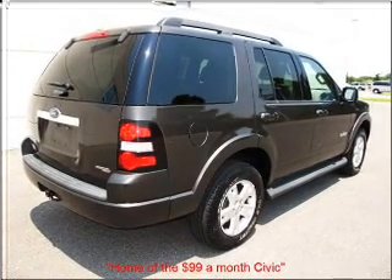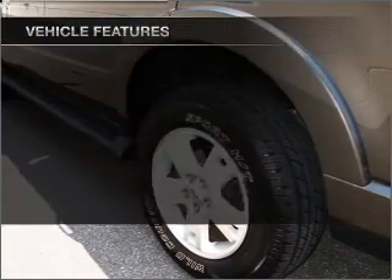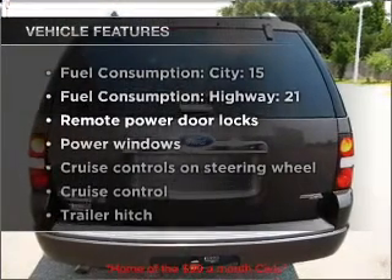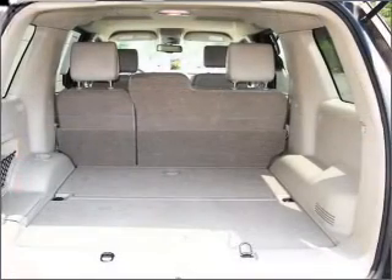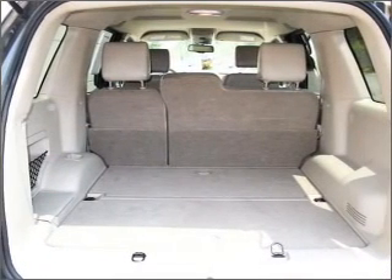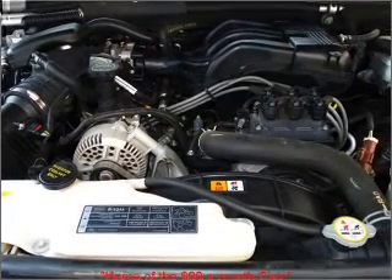Stand out from the crowd with premium wheels. The anti-lock braking system will keep you safe on the road. Plus, enjoy these notable features that are included in this vehicle: air conditioning, power door locks, power windows, power steering, cruise control, power mirrors, an AM-FM stereo with a CD player, and an adjustable tilt steering wheel.